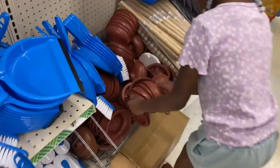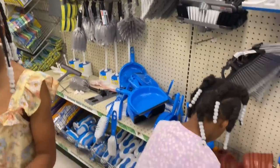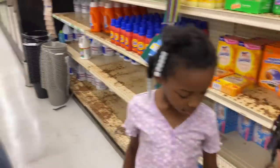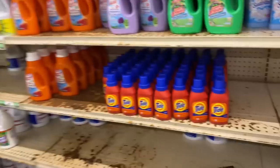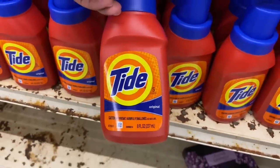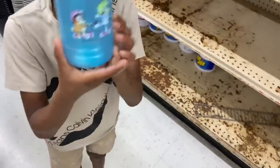Now why they got this stuff separated? Wait, where the mops at? They ain't got no mops y'all. Oh they got the little tie-dye washing towels — I always say washing bottles but it's washing detergent. I've never seen a blue water bottle like this — come on, we gotta keep going.